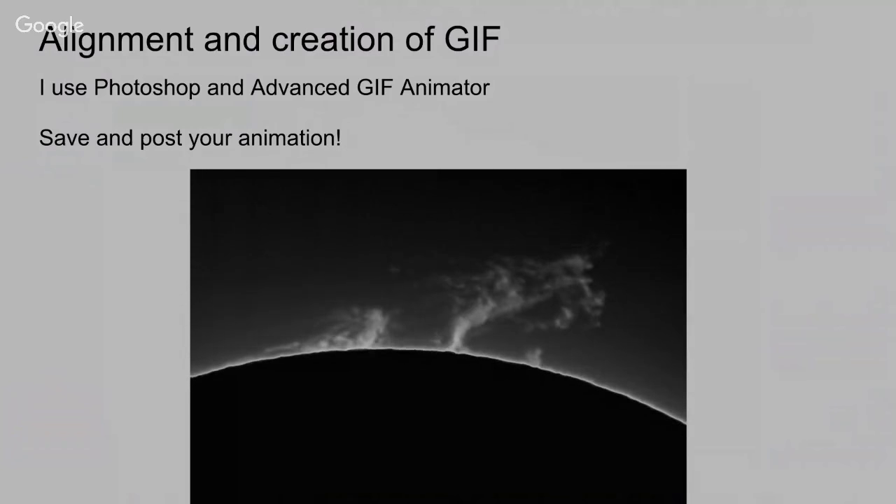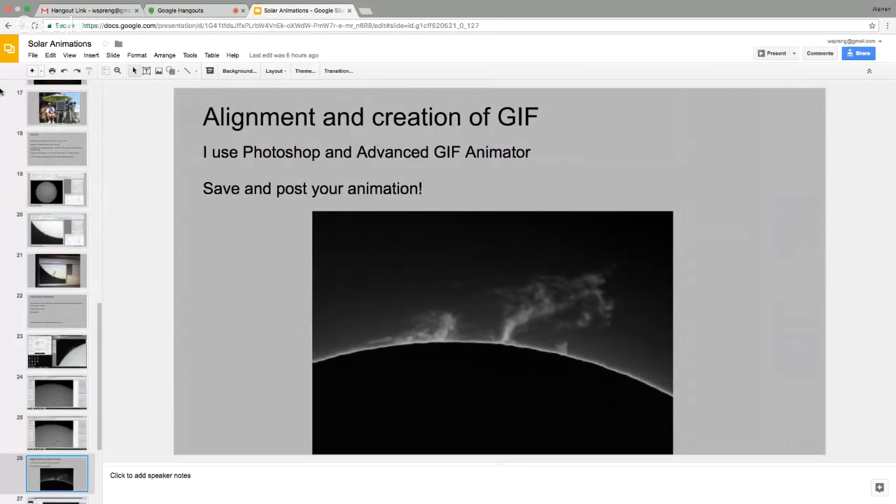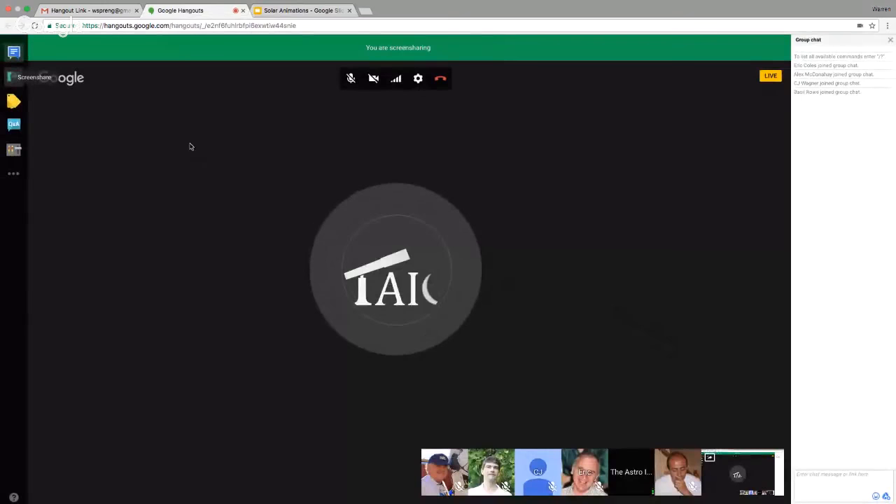That was a great presentation, Warren. Thank you very much. You can check out Warren's work on AstroBin or Cloudy Nights in the Solar Observing and Imaging forum. They tuck the solar guys up in a corner, but they're there and you'll see lots of cool stuff posted, particularly animations.